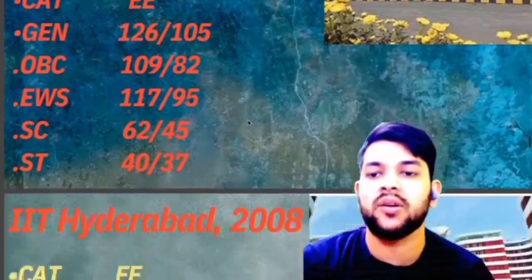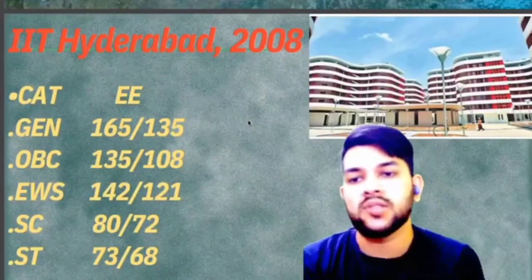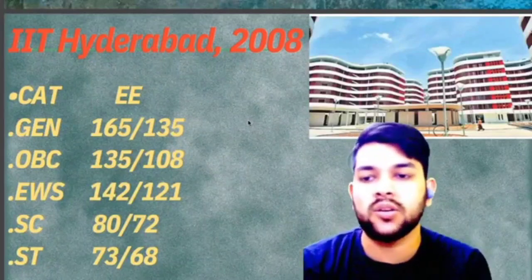For IIT Patna, here is the information: General 126, OBC 109, EWS 117, SC 62, and ST 40 marks will be required. For IIT Hyderabad, General 165, OBC 135, EWS 142.